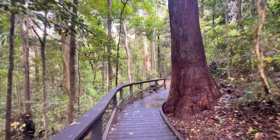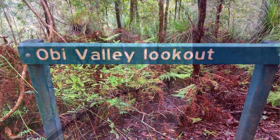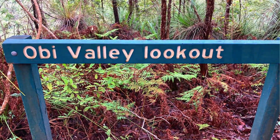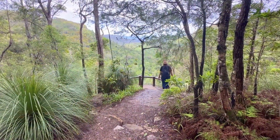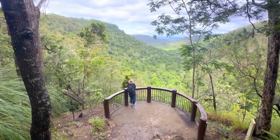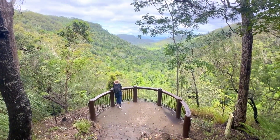We then continued on the upper path towards the Obie Valley Lookout. Once we reached the lookout we enjoyed stunning views over the Obie Valley.